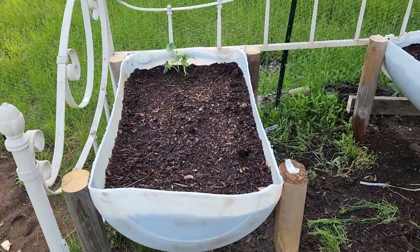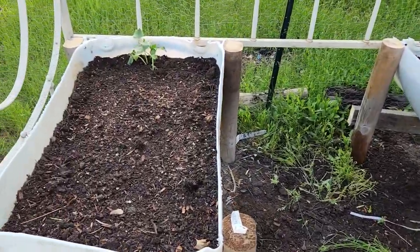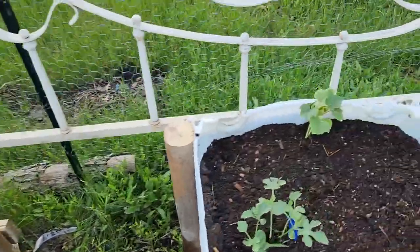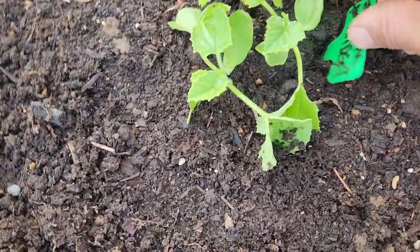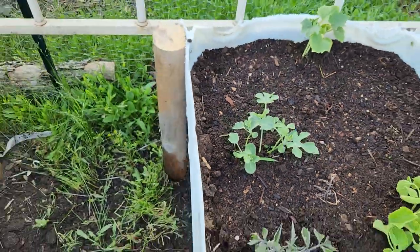We made these this year too — old 50-gallon drums cut in half. We use whatever we have laying around. Mix of peat moss, composted manure, and topsoil. Got a lemon cucumber, red cherry tomato, yellow pear, and a blue cream. A Minnesota midget and another watermelon — yes ma'am, that's a midget watermelon.